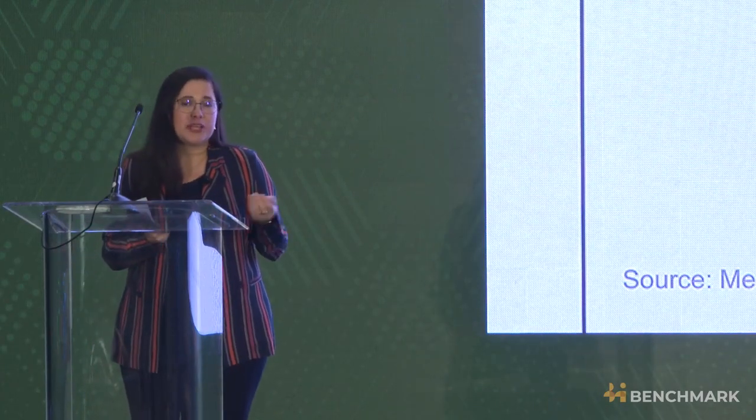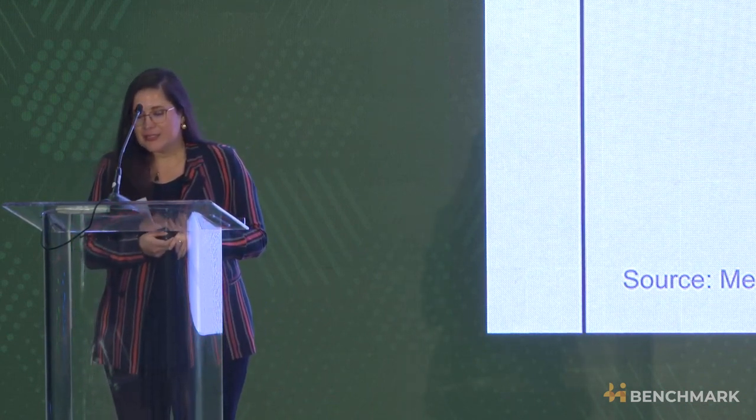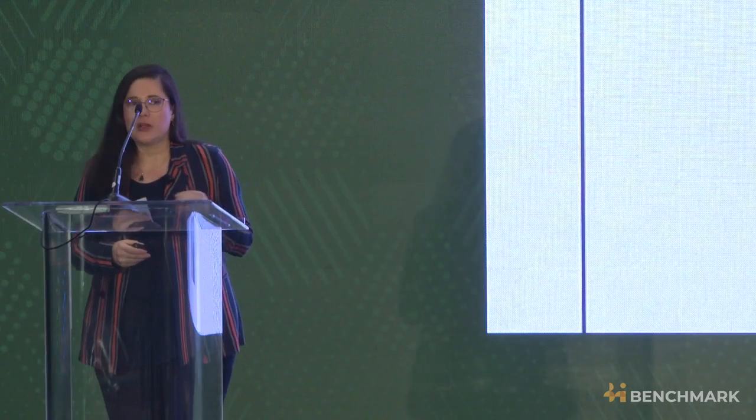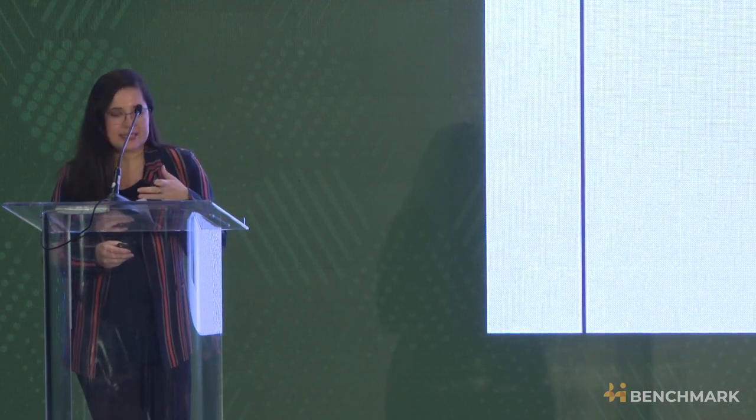The world population is going to increase by 2 billion humans by mid-century. Nodules have four metals in one rock: nickel, cobalt, copper, and manganese. The entire mass of these rocks can be turned into usable products. And they sit unattached on the seafloor with no overburden to remove, which means we can collect them without digging, drilling, or blasting.